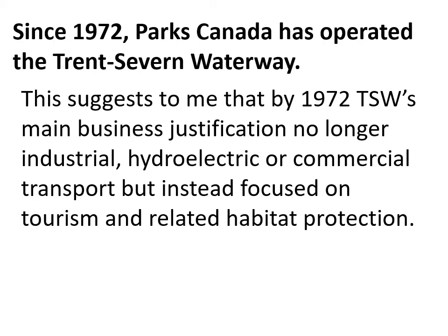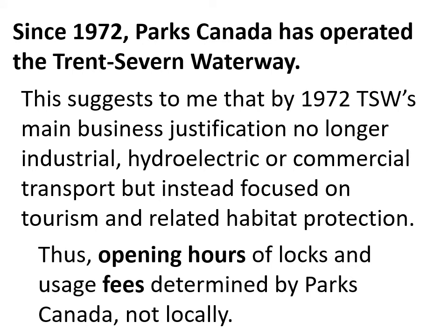This is a bit cynical, but it is often what happens with infrastructure that is no longer as important as it once was but can be described as having historical worth or value in protecting the natural environment. For the tourist industry, this means that opening hours of locks and usage fees are determined by Parks Canada, not locally. Parks Canada must juggle different priorities across the entire country of Canada — it is not managing just the Trent-Severn Waterway alone.